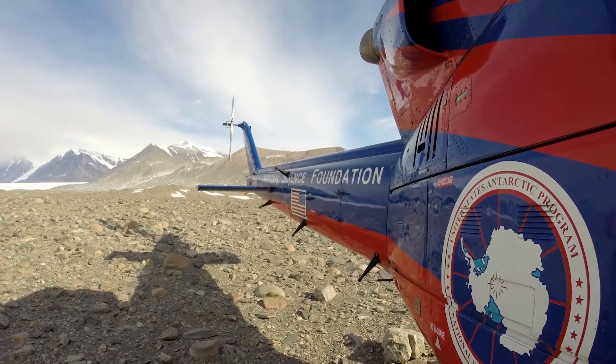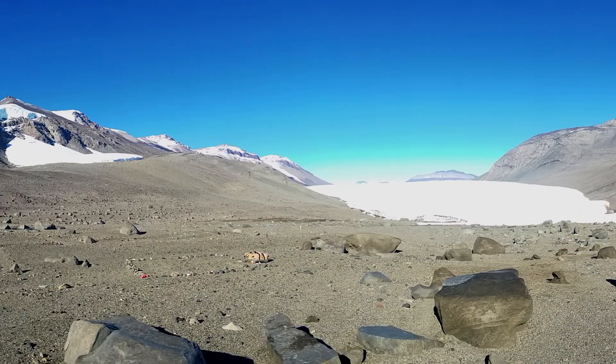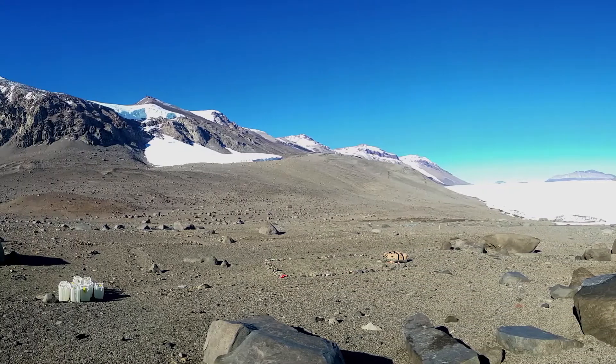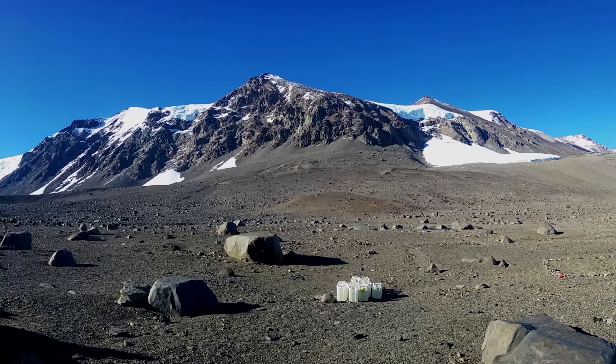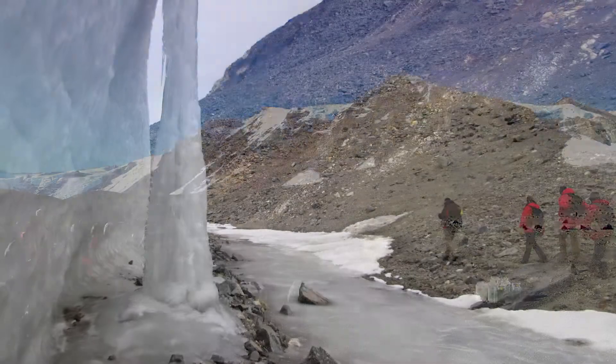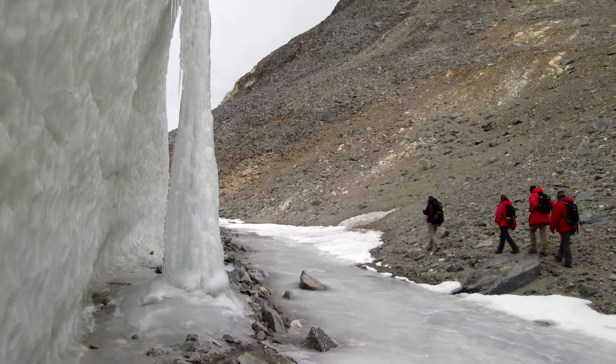The first time we went there it was so much like Mars. It was just this vast landscape and you didn't know where to sample — everything looked the same. It was just miles and miles and miles of soil and then a few glaciers, frozen lakes, and you're the only people there.